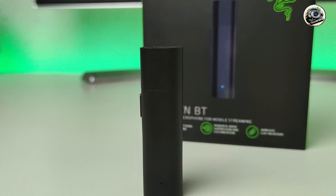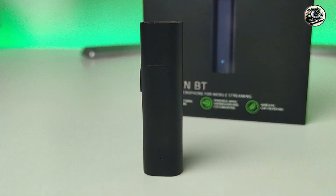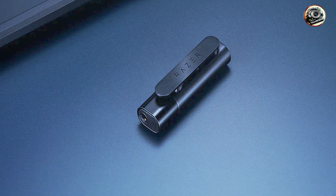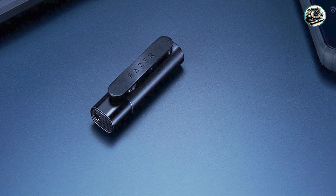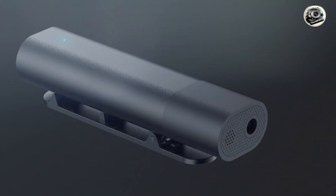Key features: equipped with Razer's HyperClear Cardioid Mic, the Seiren BT delivers crystal-clear sound reproduction with minimal background noise. The microphone also features built-in noise reduction technology and a convenient headphone jack for real-time monitoring.